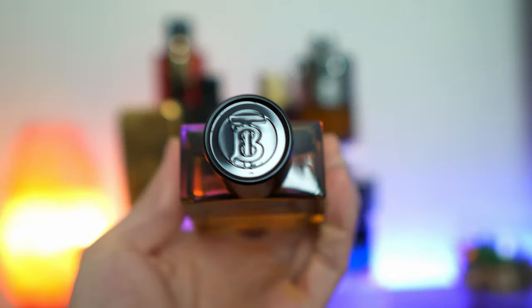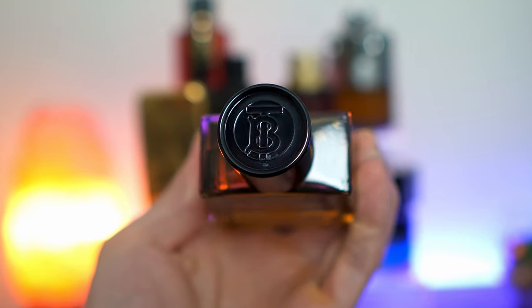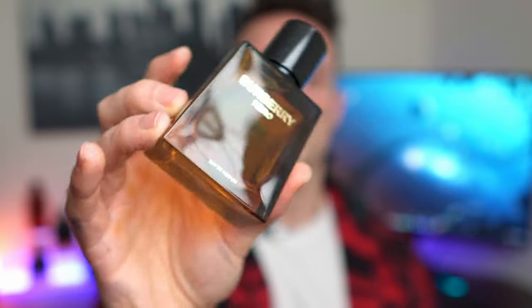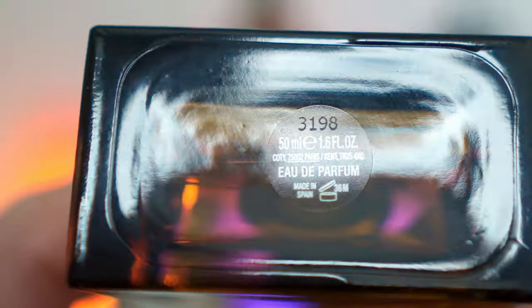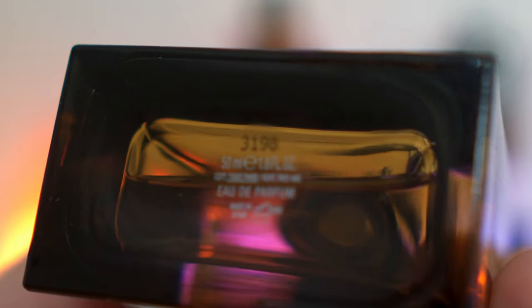Just listen to this magnetic cap — what an amazing sound. On the top, you get TB. This is kind of a brown bottle with gold accenting. It says Burberry Hero and then Eau de Parfum. On the bottom, on a sticker, it does say my batch code, which is 3198.